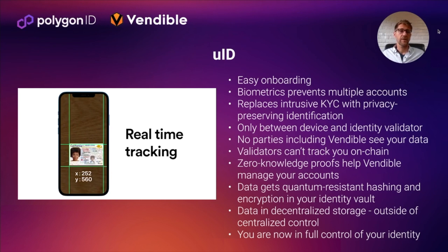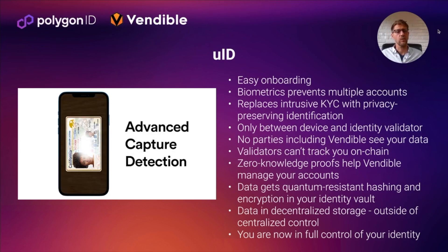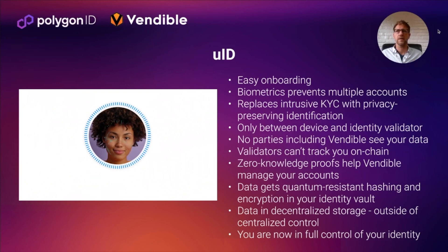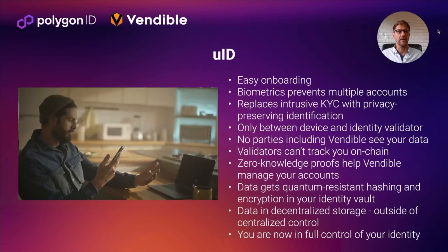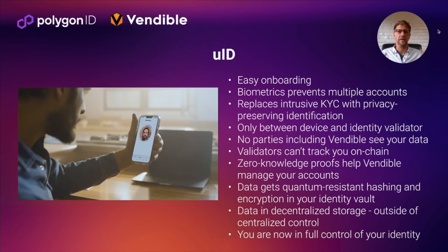For us, everything starts with unique identification — we call this UID. It's a really easy onboarding system for users. It looks a lot like KYC, but we replace all that intrusive data harvesting and storage. When you go through this process, what comes out the other side is you fully own your data in a main account on-chain. Vendable or no other party ever sees this information about you, and the identity validator deletes everything except for the biometrics. When this process is over, they cannot connect you on-chain.